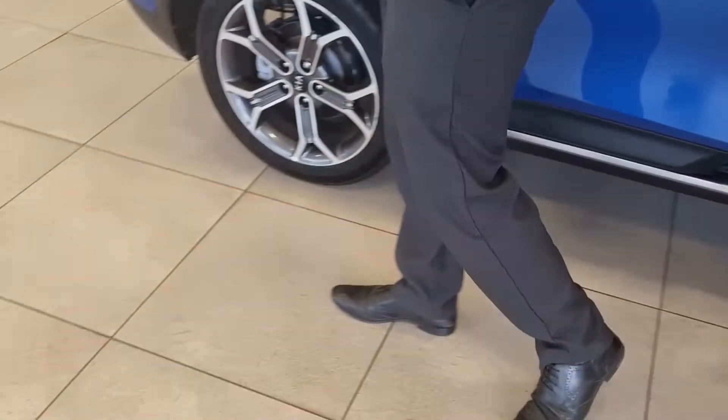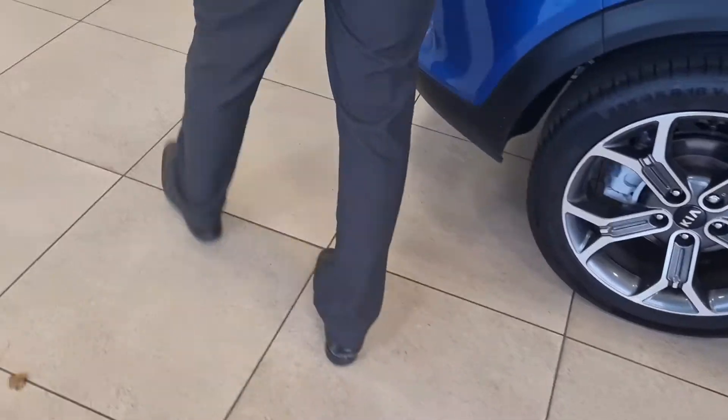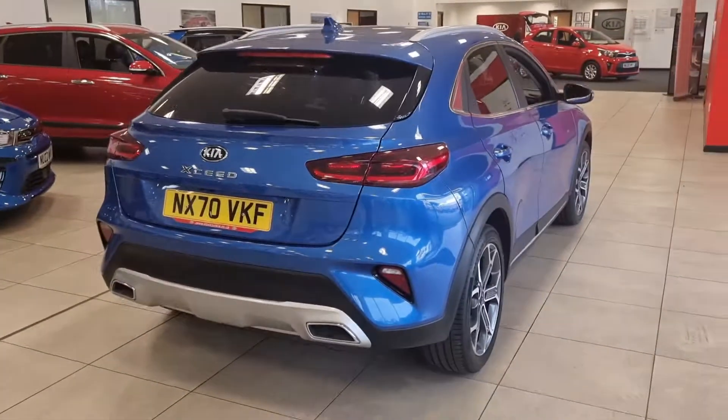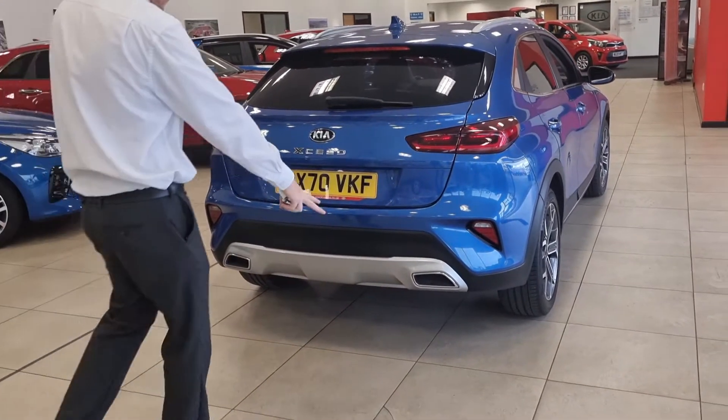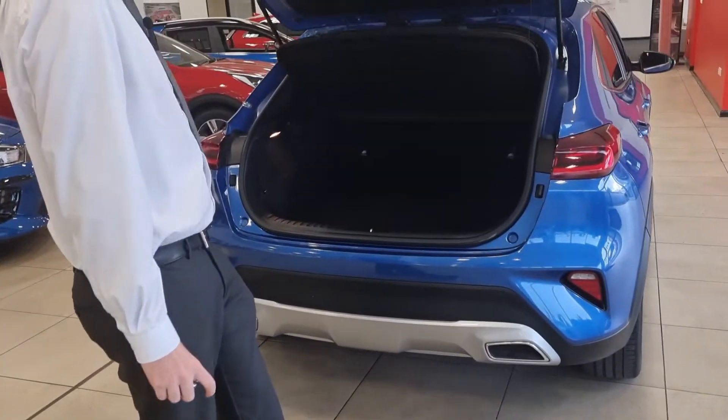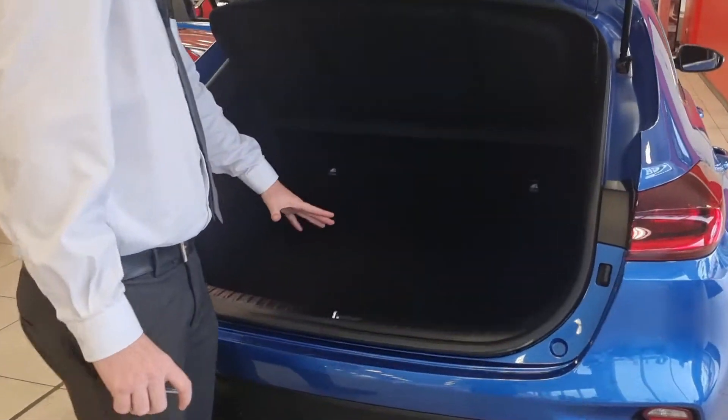XCeeds are starting to become more and more popular as an option for people looking at the second-hand market. Around the back, you can see just how sporty and stylish it is. You've got a nice twin exhaust design at the back, and the rear camera is tucked up there above the rear number plate. You can see just how spacious the XCeed boot is — it's definitely one of the biggest in its competitors' range.